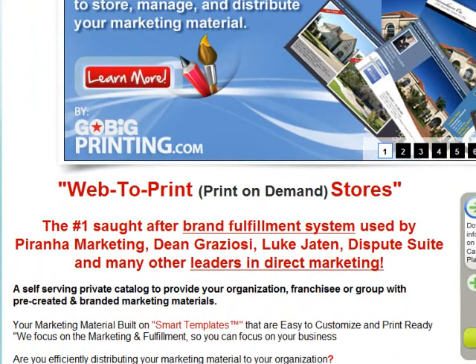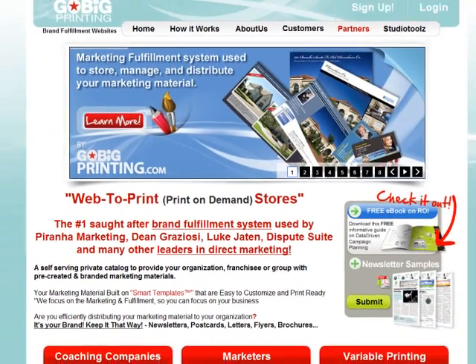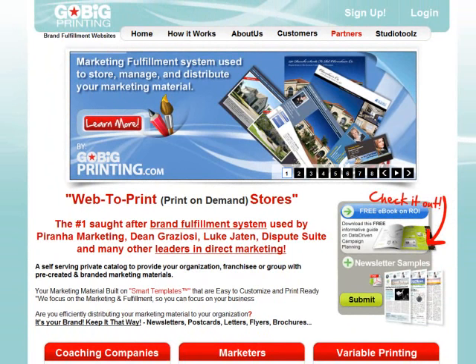Dispute Suite — you take these smart coaching companies that know how to market a business, and you take a company like us, a technology company and a printing company with great design and fulfillment, and you combine the two. Then you end up with the number one sought-after brand fulfillment system used by these leaders in direct marketing. Essentially, we take your company's marketing material, put it on our smart templates, your organization can privately access it, customize it if they want to, attach a database, and we'll print and mail it for them.